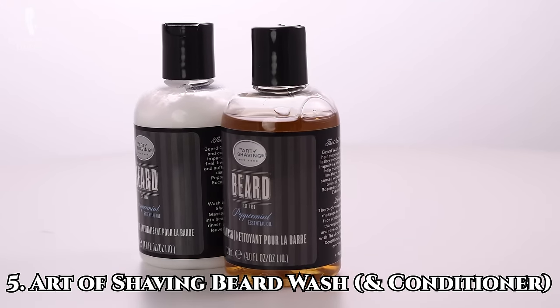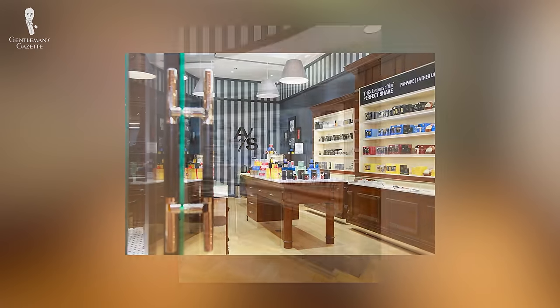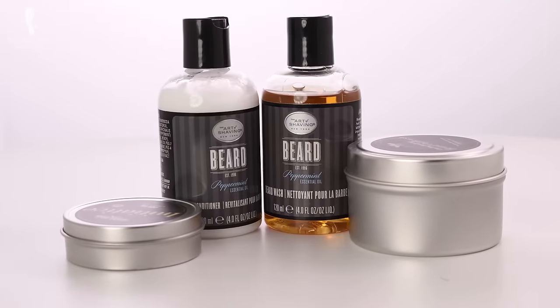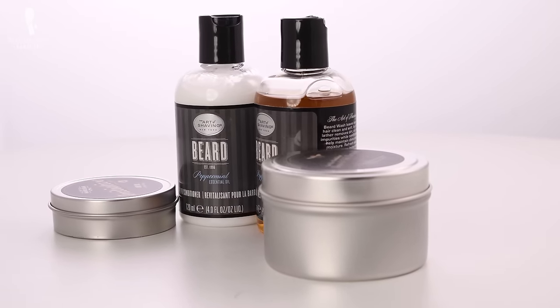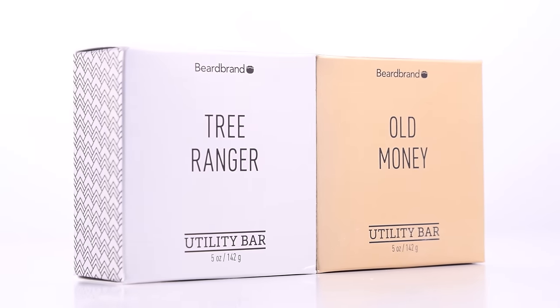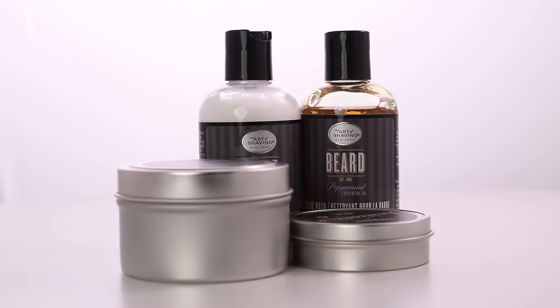I'd also like to recommend a beard wash that I personally use: the Art of Shaving Beard Wash. Art of Shaving is one of the most trusted names in beard care, and they offer an entire suite of high-quality beard care products, making them a good one-stop shop if you're new to growing and taking care of your beard. I've found a lot to love with this beard wash — it offers a rich lather and the blend of peppermint, rosemary, and eucalyptus essential oils smell great while also making sure that my skin and hair are not dried out. The oil-based formula is especially ideal if bar-based soaps leave your hair feeling dry or prickly. I also love the small form factor of the bottle, making it very easy to travel with.